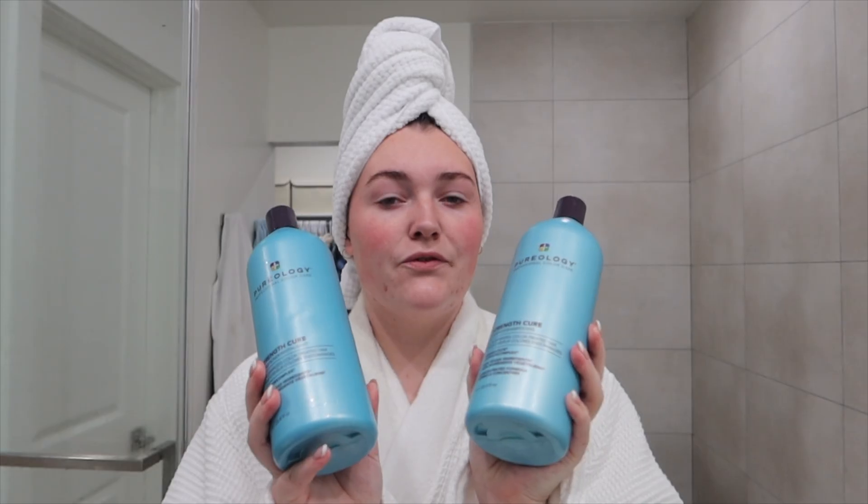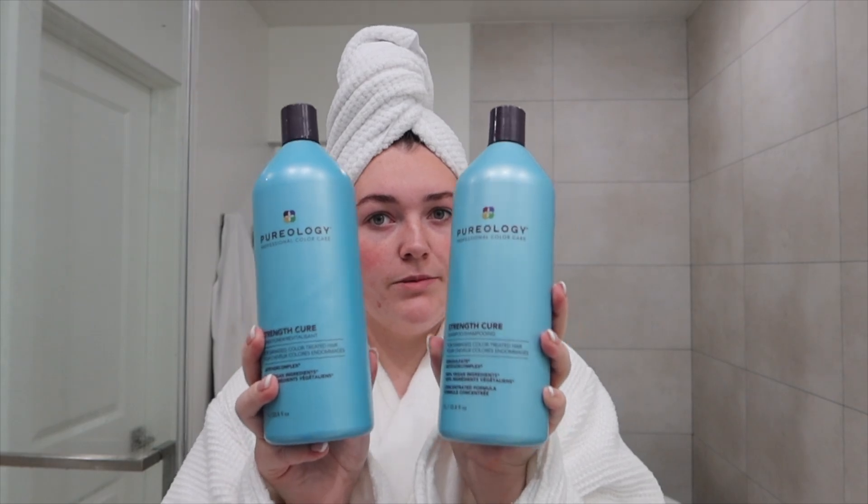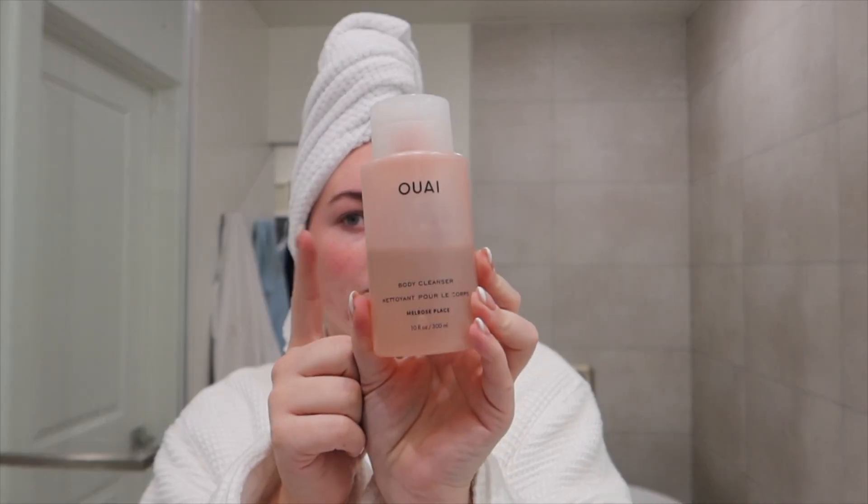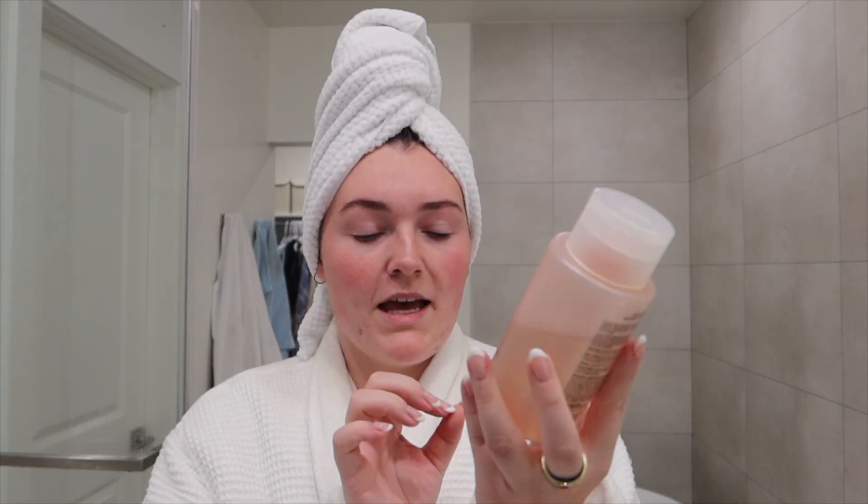I thought it'd be fun to show you guys all the products that I use, including my shower products, hair products, and skin products. For my shower I use the Pureology shampoo and conditioner — I get mine from Ulta, you can probably get it from Amazon. This blue one is the Strength and Cure one for damaged, color-treated hair. For body wash I use the Way, also from Ulta. The scent is Melrose Place and it's just a body cleanser. For my body scrub I use this one from First Aid Beauty — it's a Bump Eraser body scrub and I use it once or twice a week to get rid of any bumps.